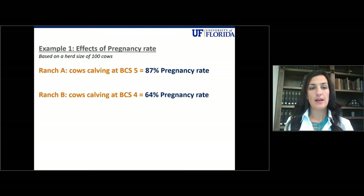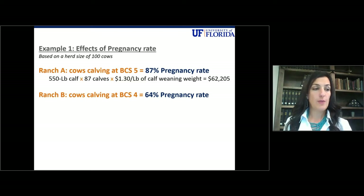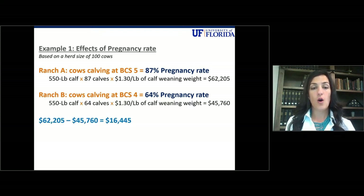Now we'll look at an example herd of 100 cows on Ranch A and Ranch B. Ranch A will calve at a body condition score of five, achieving an 87% pregnancy rate. Ranch B will calve at a body condition score of four, achieving only a 64% pregnancy rate. Both ranches will wean a 550-pound calf. Ranch A will wean 87 calves, and at $1.30 a pound, that results in $62,205 of profit. Ranch B, also weaning 550-pound calves but only 64 calves, also valued at $1.30 a pound, results in only $45,760. The difference between the two ranches is $16,445.